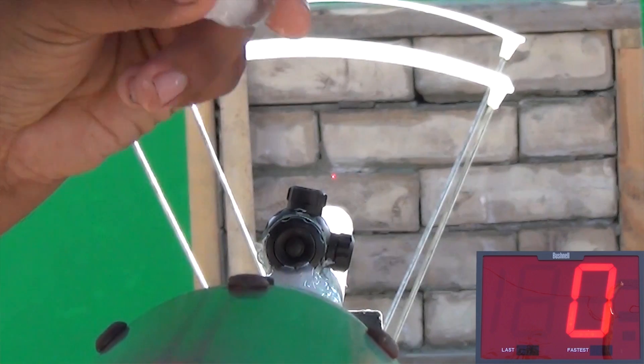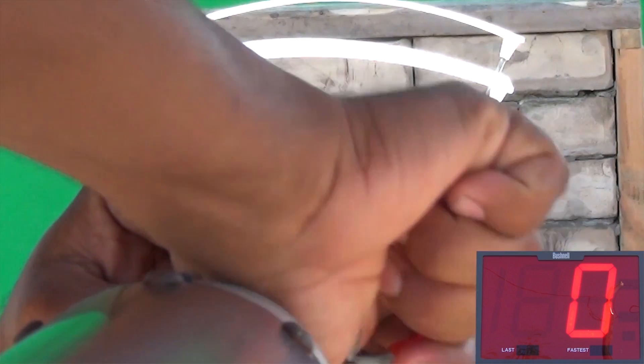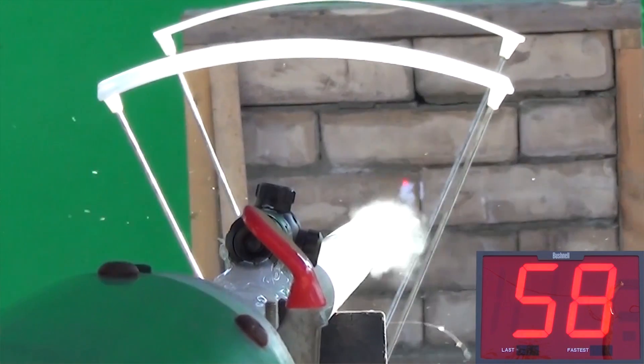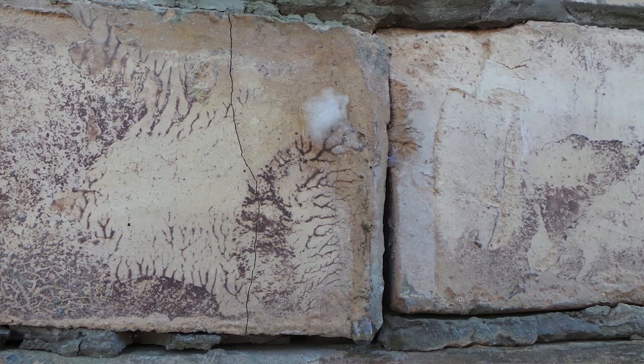In past studies, we have utilized a sophisticated hail gun to propel hailstones of varying diameters at brick walls to study the effects. If you watched those videos, then you already know that we are able to show significant damages to brick with hailstones as small as one inch in diameter.